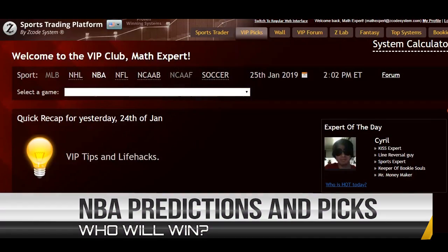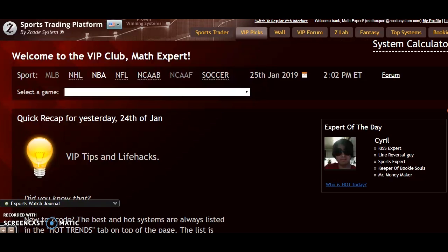Hi, welcome to Z Code Systems. Here we develop applications to help you win when you bet on sports — and not just win, but win big and win consistently. So today I'm going to go over some NBA predictions for games of January the 25th.